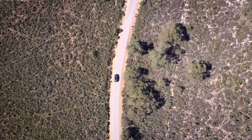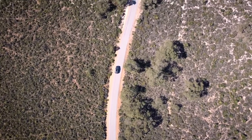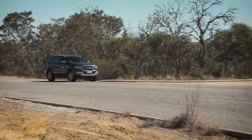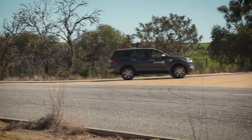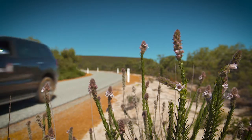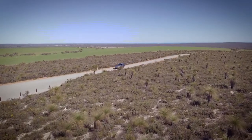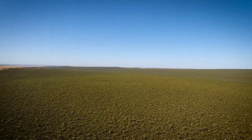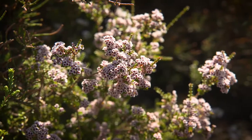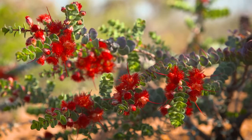Covering almost 30,000 hectares, Lesueur National Park is massive. Its coastal environment is rich in biodiversity, being home to almost 10% of the whole of this state's flora. The park itself was named in honour of the French explorer Charles Alexandre Lesueur, an artist who passed through here on the ship The Naturalist back in 1801, documenting the local flora.